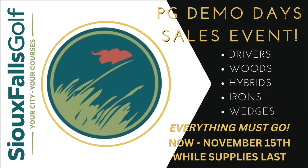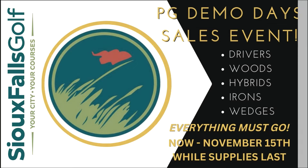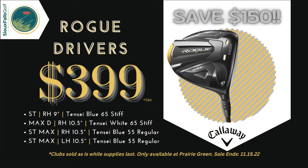All of our lightly used Callaway drivers, woods, irons and wedges must go and we've got the prices to prove it. All Callaway Rogue drivers are on sale for $3.99 and are available for both right or left handed players with various shaft options available to fit your swing.